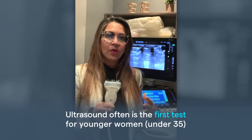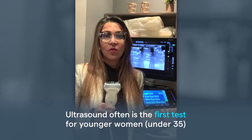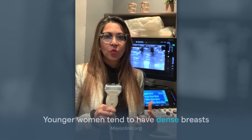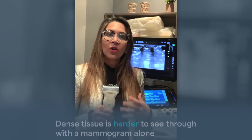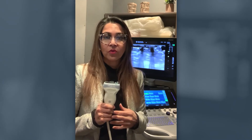We tend to use ultrasound as the first test for younger women, typically 35 or under — and that may vary site to site — because those women tend to have extremely fibrous or dense breast tissue, and it's harder to see through that breast on the mammogram. For focal problems, ultrasound can be extremely helpful. It can also be helpful in women who've had mammograms with no active problems, but we need to see through more of their dense fibrous tissue in order to better screen them.